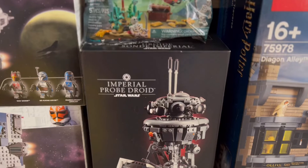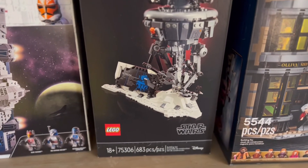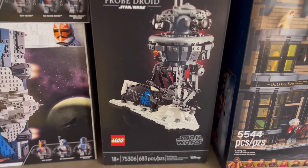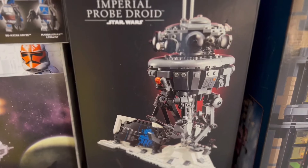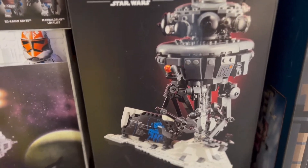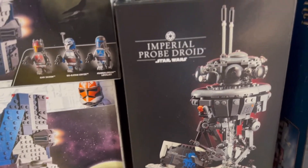Right under that we have the Imperial Probe Droid. This is set 75306 and it comes with 683 pieces. Look how cool that looks. Some people have complained that the hands are a bit loose, but it's still such an awesome set just to have on the side and look at.